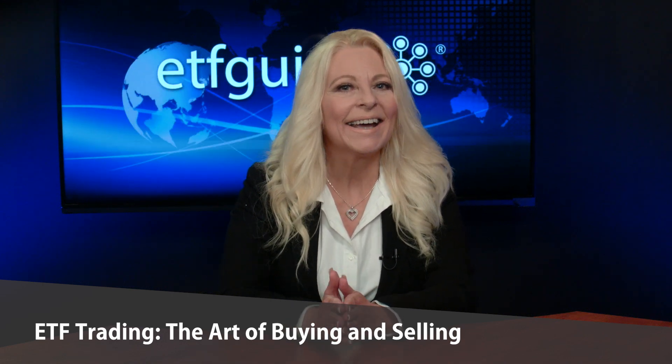Although trading ETFs on major platforms like Charles Schwab, Fidelity, Vanguard, and others is now free from all brokerage commissions, you still have to be smart when it comes to properly executing your ETF trades. I'm Lynn Dolan with ETF Guide, and in this episode we'll examine some best practice trading tips for buying and selling ETFs.